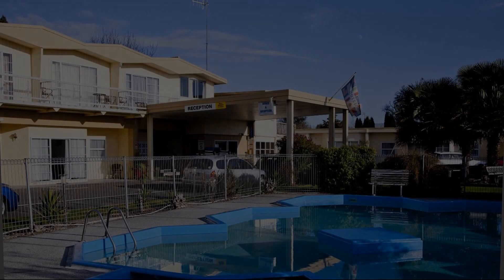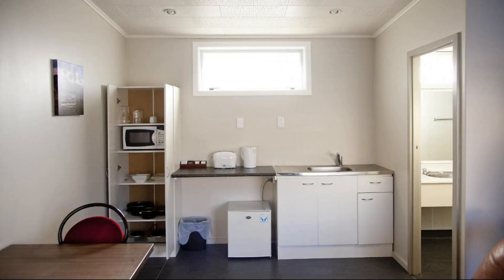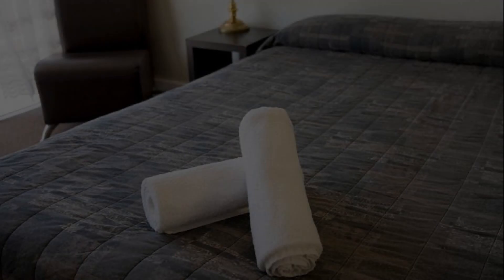Hi everyone, welcome back to my channel. You are watching a 3-star property. In this property, six types of food are available on Agoda.com. You can book online and enjoy it. To see thousands of videos of this property, you can go to Agoda.com.